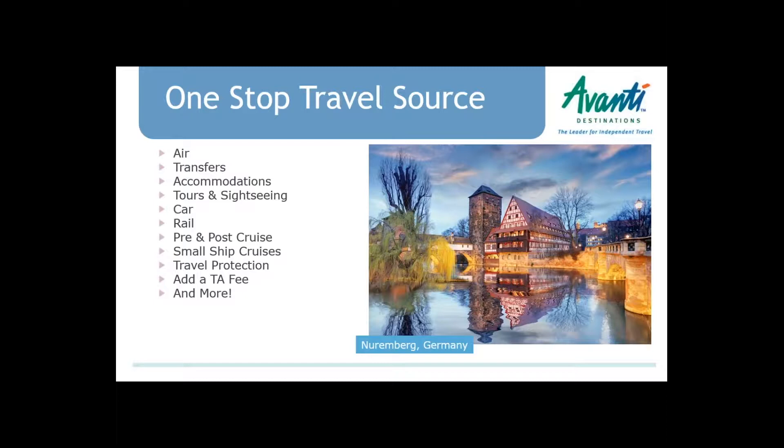As far as Avanti destinations are concerned, we are your one-stop travel source — air, rental car in Europe, transfers, picking your clients up from the airport, taking them to the hotel, delivering them to the rail station, lots of accommodations. Rail, of course, connects everything in Europe. We do a lot of pre and post cruise — that's the larger ships for Europe, the Mediterranean, as well as the river cruise ports.